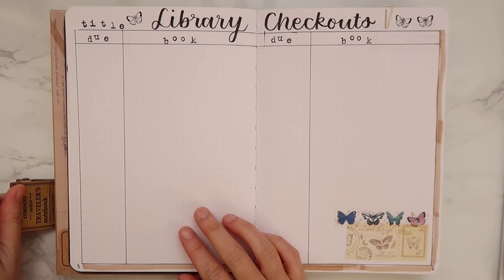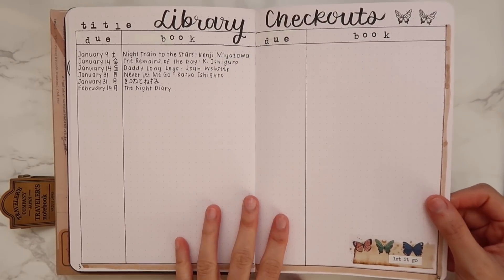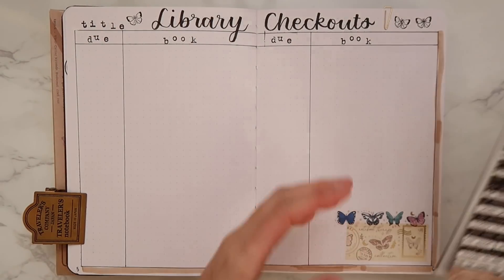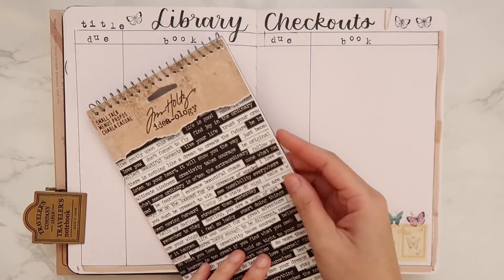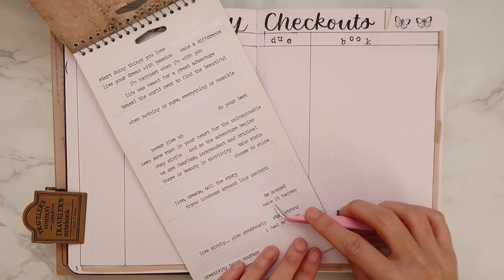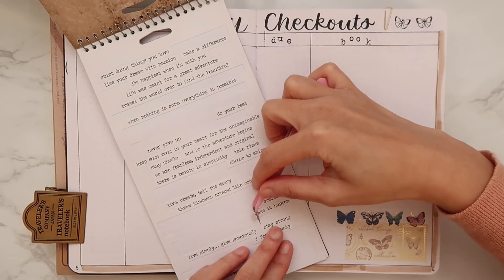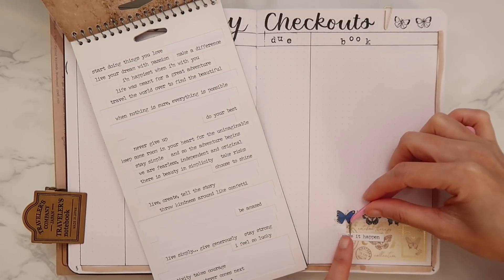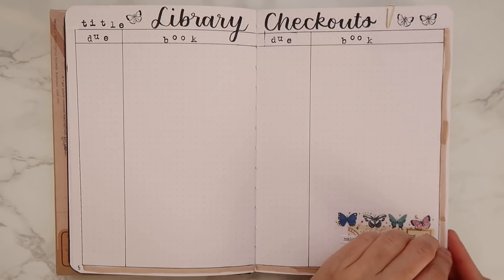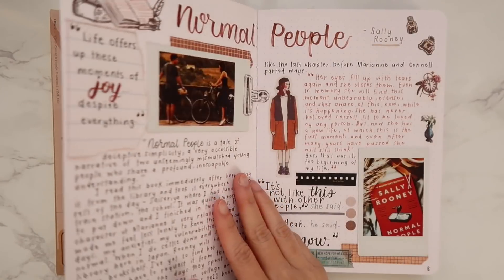For the first page I used the quote 'let it go,' which was very appropriate for that spread. Let's try to find a new quote from my quote book — I got this from Amazon, you can find it in the Amazon link in the description. I'm going to choose the quote that says 'make it happen' — yes, make it happen, return your library books on time if you can! And we're done, so let's move on to the next page.